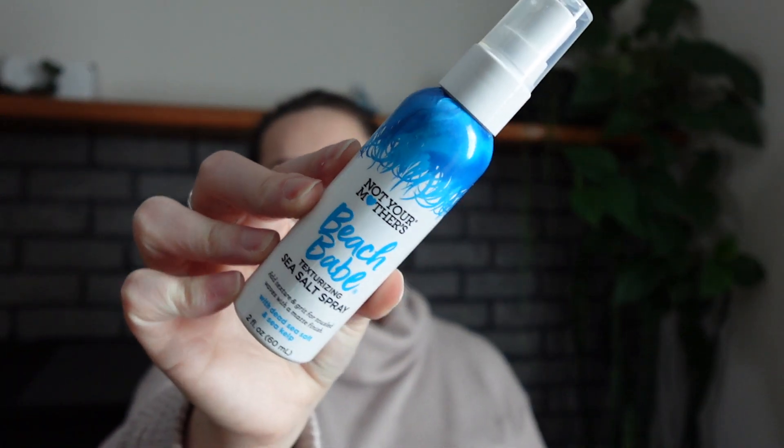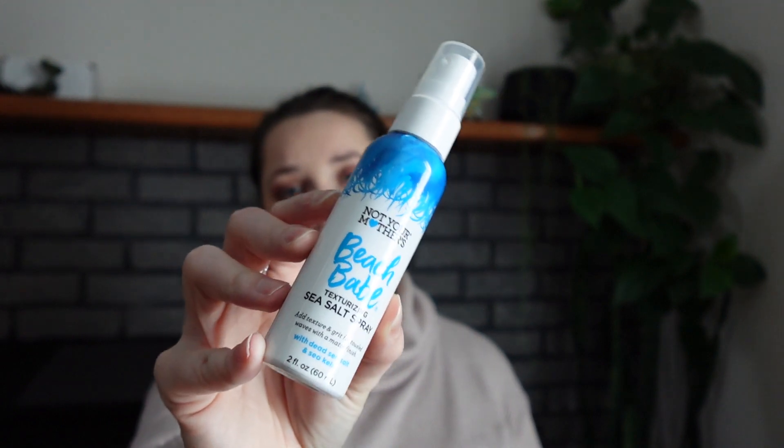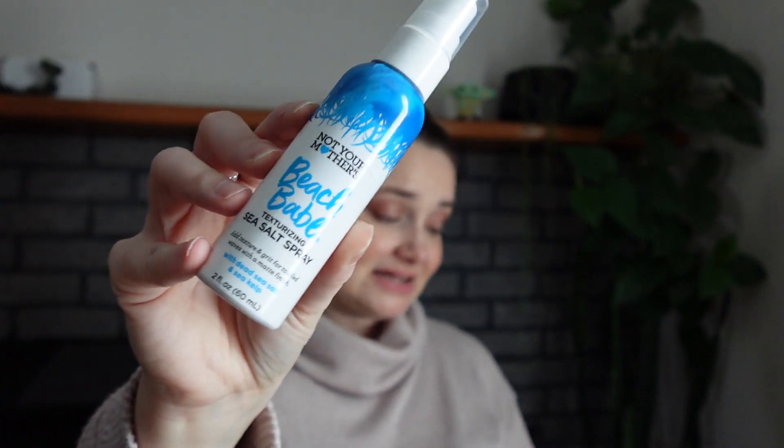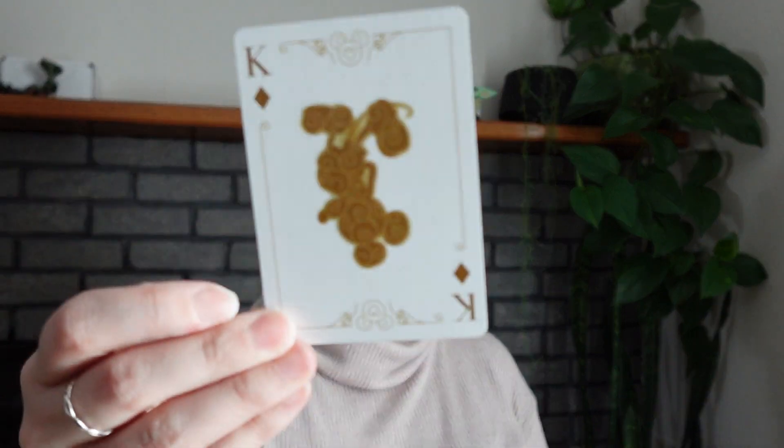For the seven of diamonds — a spray — I decided not to do makeup or even fragrance. Instead I'm doing a hair item: the Not Your Mother's Beach Babe Texturizing Sea Salt Spray. My usage goal is ten because I want to make some progress with it. I haven't really used it much and want to give it a fair shot to see if it's worth keeping or if I need to declutter it. If you use one of these, let me know how you prefer to use it!